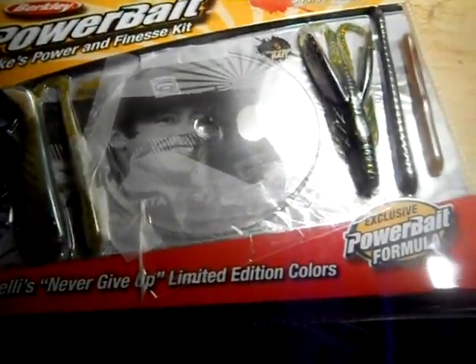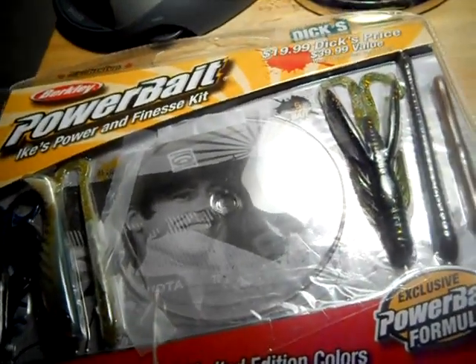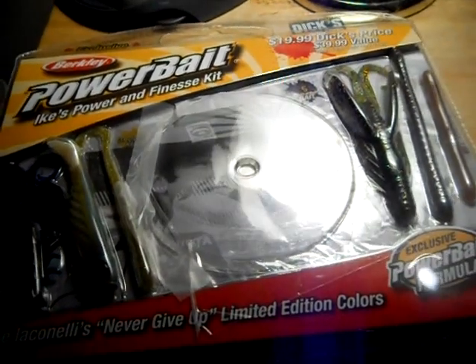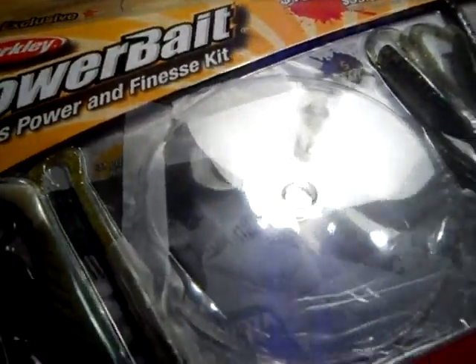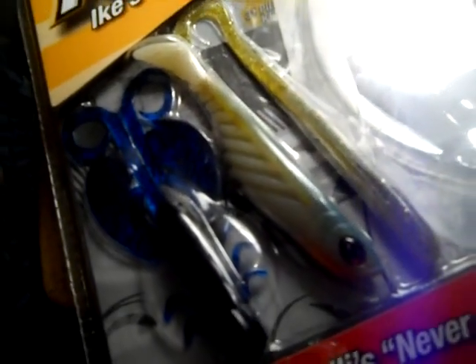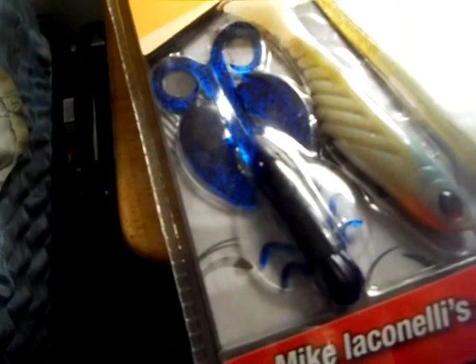I figured I'd give my Ohio fishing friends a little shoutout. I got this new kit up at Dick's Sporting Goods up at Chapel Hill near the Chapel Hill Mall — Akron, Ohio, Akron/Cuyahoga Falls, kind of around the border. It's a Berkley Power Bait kit, only $20 at Dick's Sporting Goods. It comes with a lot of stuff: a Berkley Power Bait Power Hog, a shaky head worm, a finesse worm, a Berkley Power Bait Ripple Shad which is basically a swim bait.